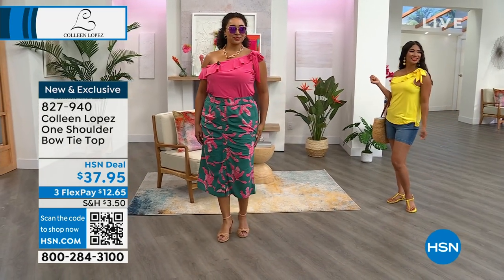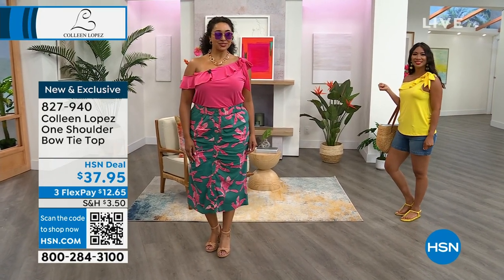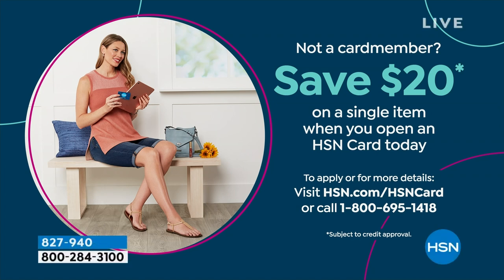My dress is coming up — I just want to let you guys know my dress is getting limited already. If you want my dress, you need to dive in for it because it's getting very limited.